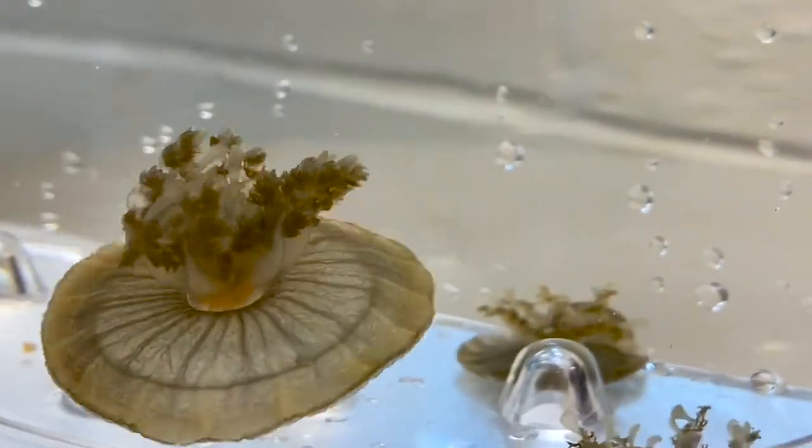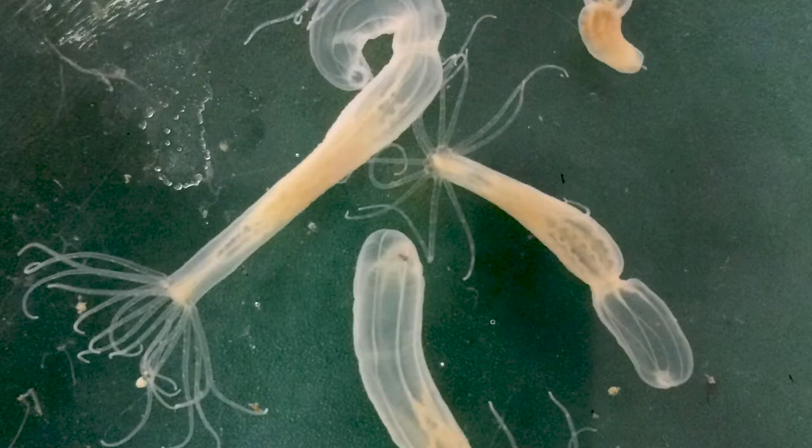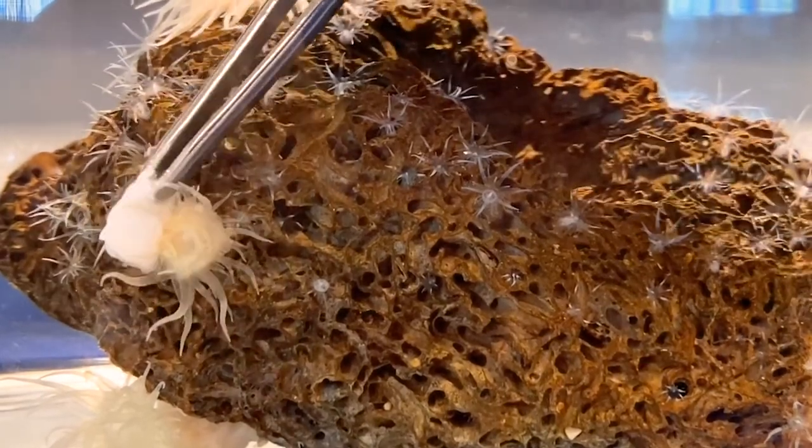Classroom organisms such as jellyfish, like Cassiopeia, and sea anemones, like Nematostella and Aptasia, belong to the same group of animals called cnidarians.